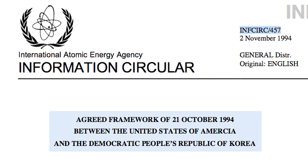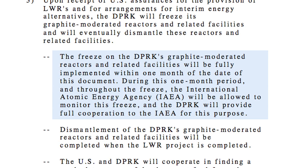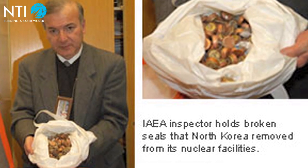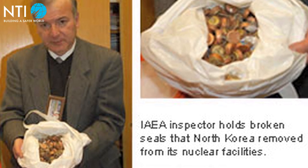In October 1994, North Korea signed the Agreed Framework, committing to suspend all operations at the 5 MW reactor in exchange for Western energy assistance, including new light water reactors. However, in February 2003, North Korea withdrew from the Agreed Framework and restarted the 5 MW reactor.